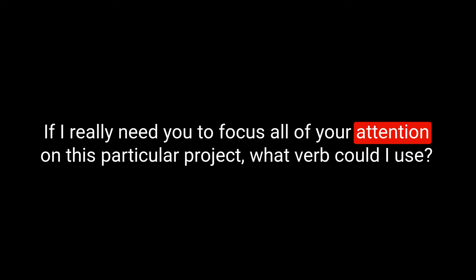If I really need you to focus all of your attention on a particular project, what verb could I use? I need you to... concentrate. Because it's your job, particularly in this team, to know what's going on. You need to constantly appraise the situation — look around and see what's happening. What idiom could I use? Have your finger on the pulse. I need you to concentrate and you have to have your finger on the pulse at all times.